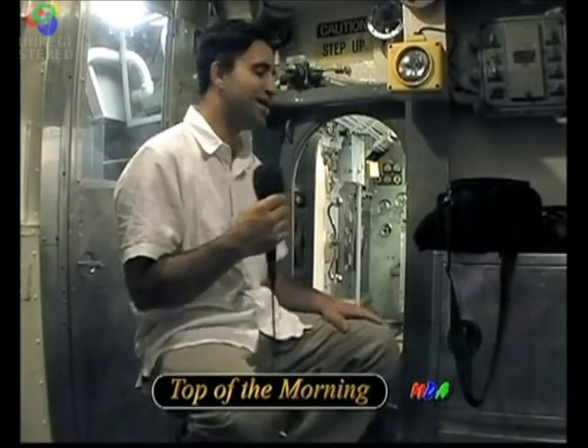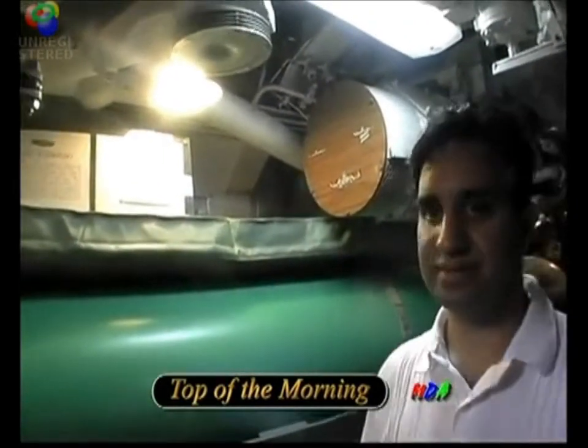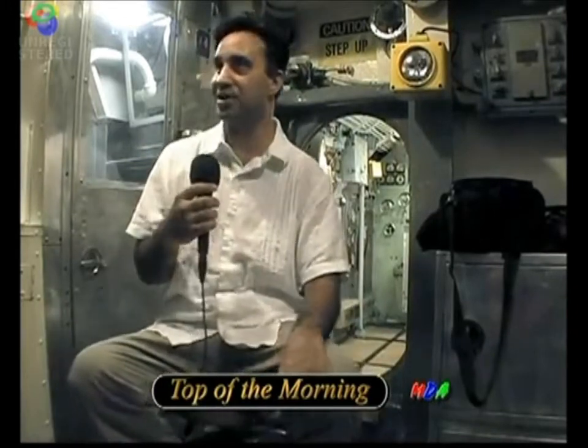I'm here inside the hull of the sub right now. It's great down here. If you look around, you've got some torpedoes, and things that talk about the history of the sub. We have the engine room back here. It's just great to be down here and experience this part of history.